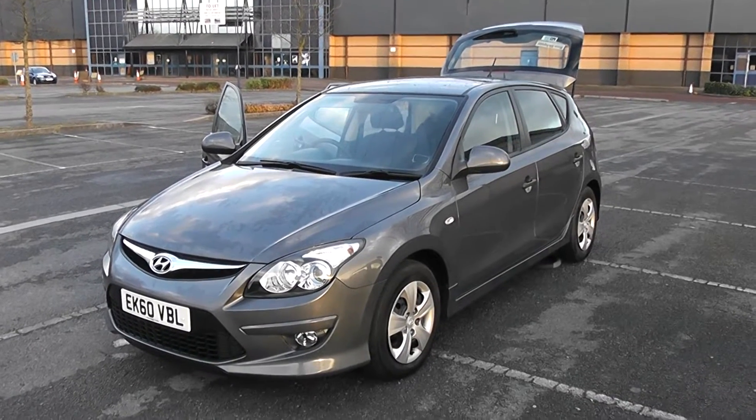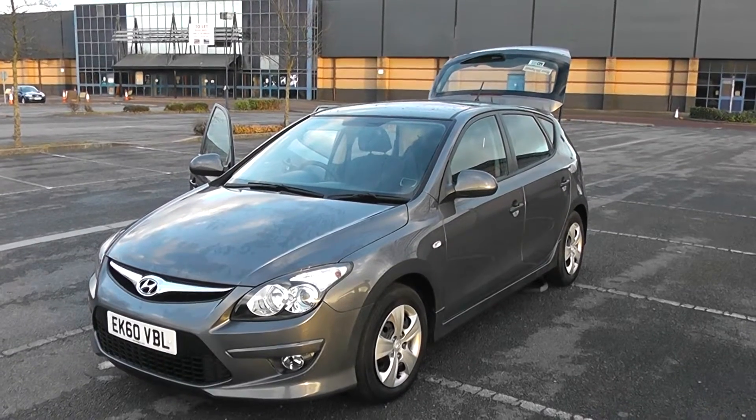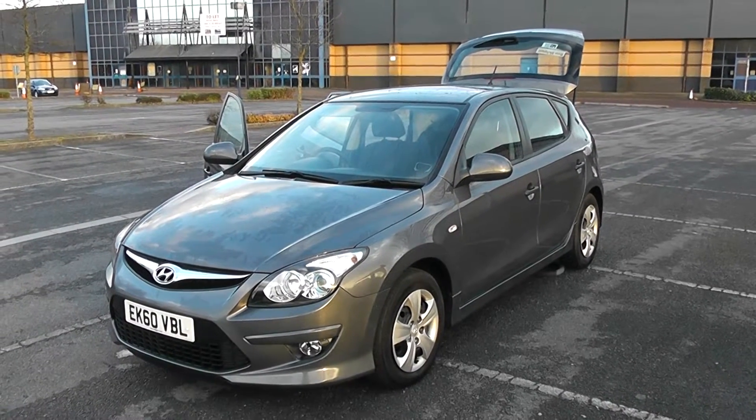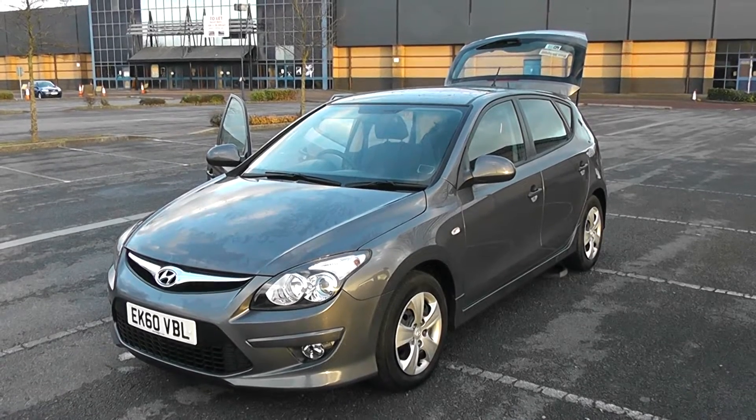Hello and welcome to Wessex Garages Newport. This is a Hyundai i30 — a 1.4 comfort petrol model, 5 door, finished in metallic grey with front fog lights, alloy-looking wheel trims, power steering and air conditioning.